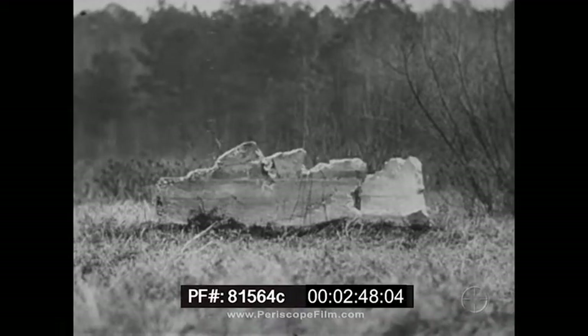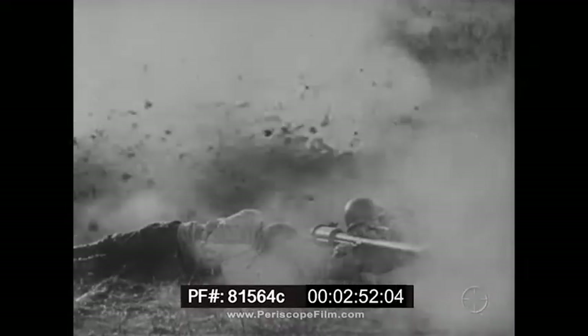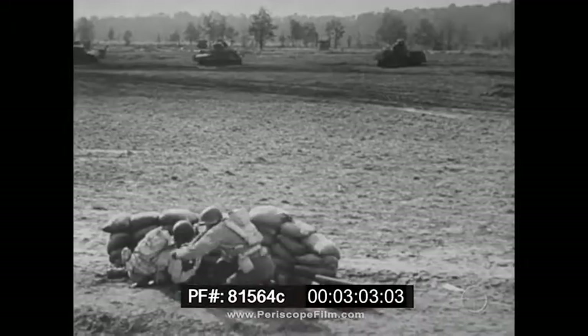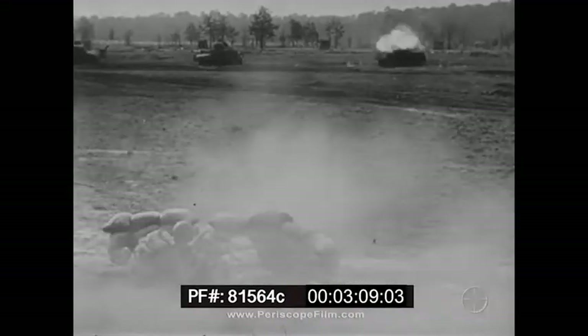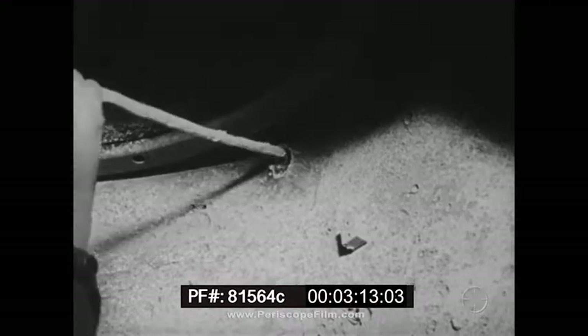Test firing the 57mm against a four-inch concrete wall shows damage resulting from an HEAT projectile. A hit on a medium tank at any range will penetrate the armor — complete penetration through three inches of the turret.